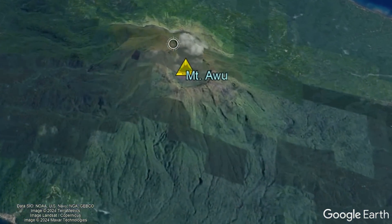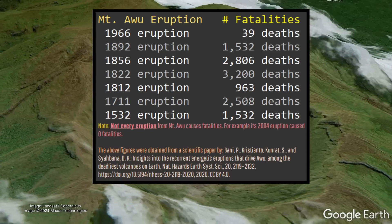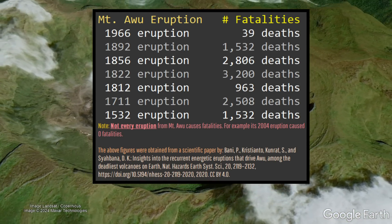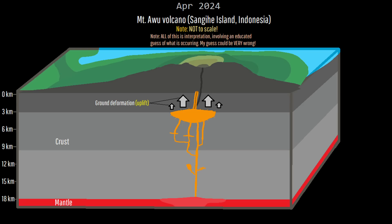Meanwhile, in Indonesia, I am growing increasingly concerned about ongoing unrest at Mount Ewu, a volcano which has caused more than 11,000 fatalities due to its eruptions from lahars and pyroclastic flows since 1500. Mount Ewu had been undergoing a slow inflationary trend since June of last year, interpreted to be the refilling of its magma chamber estimated to be at 3 kilometers depth. This magma chamber appears to have since become full, resulting in viscous andesite composition magma slowly rising towards the surface and reaching an estimated depth of 1 kilometer 2 months ago. Since then, the magma conduit has continued to widen, causing additional material to fill the conduit without moving much further upwards.